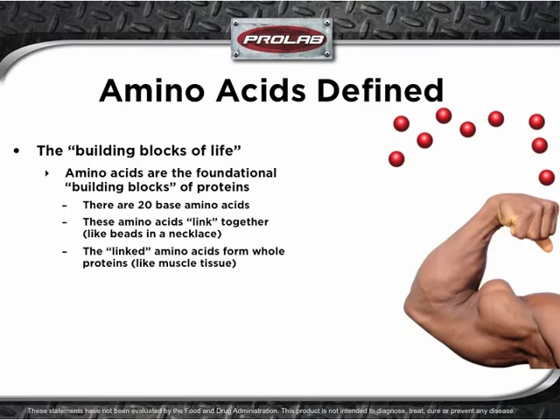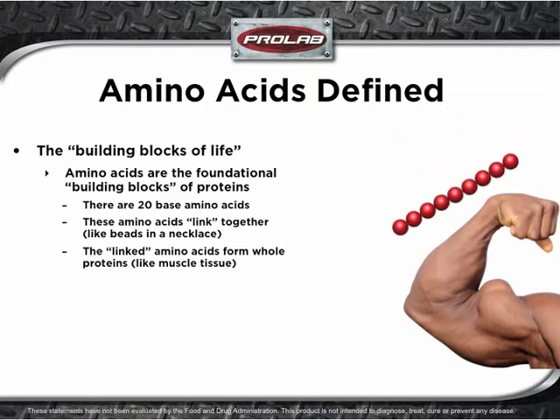Amino acids are sometimes called the building blocks of life. They are the foundational building blocks of all proteins. There are 20 base amino acids, from which the body can manufacture the specific proteins that it needs. Amino acids link together, sort of like beads in a necklace, and the linked amino acids form whole proteins, like muscle tissue.